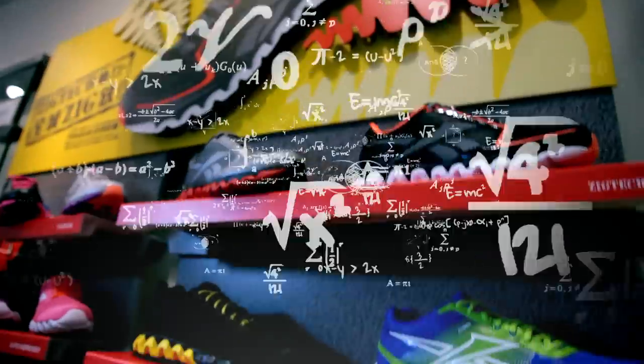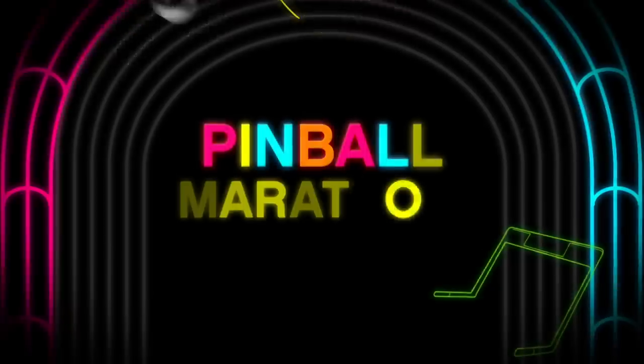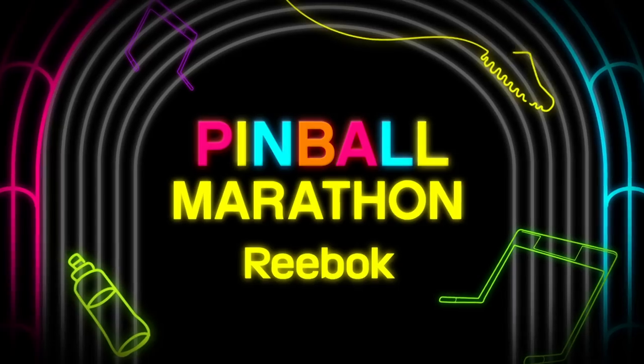But the last thing our shoppers need in the shop is a geometry and physics class. So we made them learn and feel the difference the fun way. Introducing Reebok ZigTech Pinball Marathon.